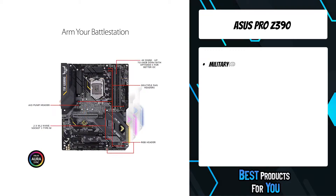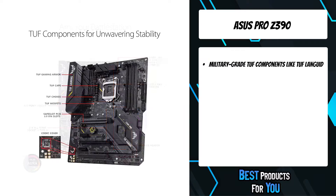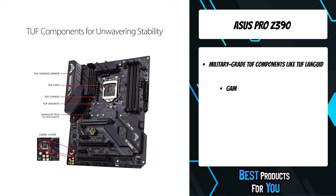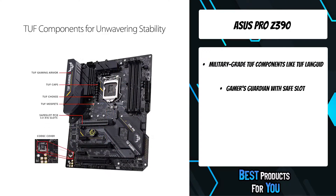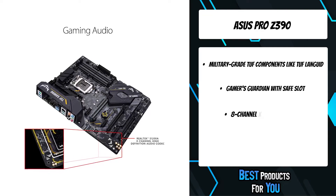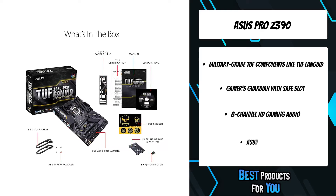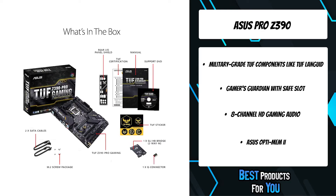Designed for ninth generation Intel Core processors, the TUF Z390 Pro is built for 24/7 performance. Unlock your system's full potential with ASUS TUF protection featuring Safe Slot and Fan Expert, integrated dual M.2, Gigabit LAN, USB 3.1 Gen 2.